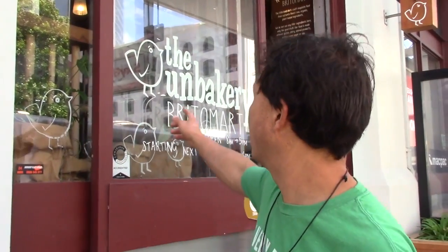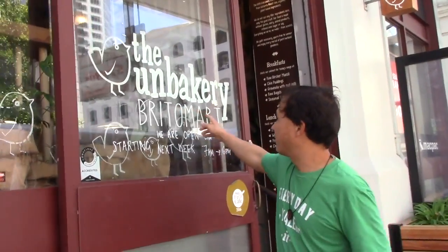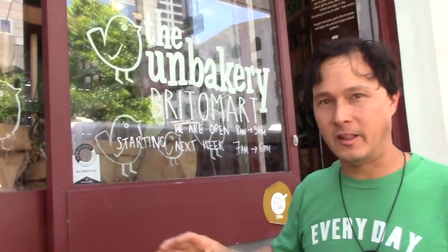This is John Kohler with OKRAW.com. Today we have another exciting episode for you. Where am I today? I'm here in Auckland, New Zealand, and I found a raw food to-go restaurant that I'm going to be giving you guys a review on. Where we're at today is the Unbakery, Britson Park. This is kind of like in the downtown area right near the bus transfer station. Let's head in and show you guys inside.